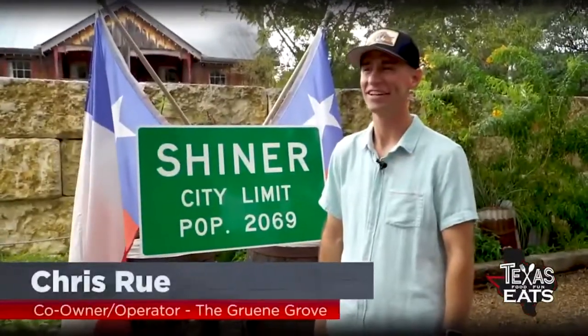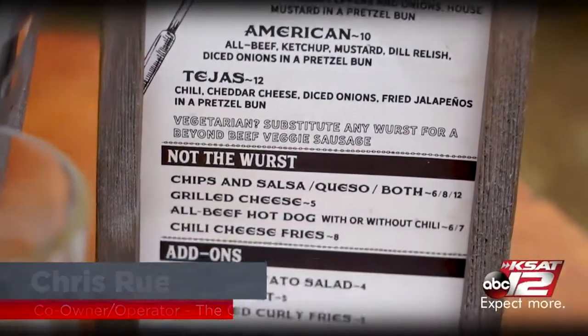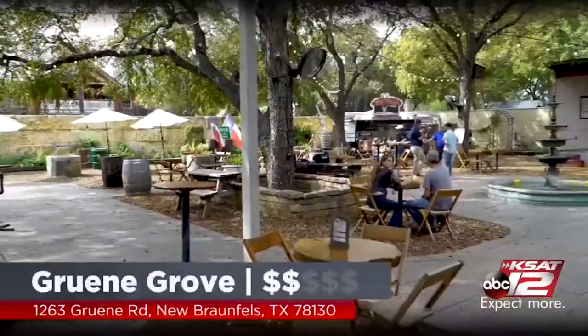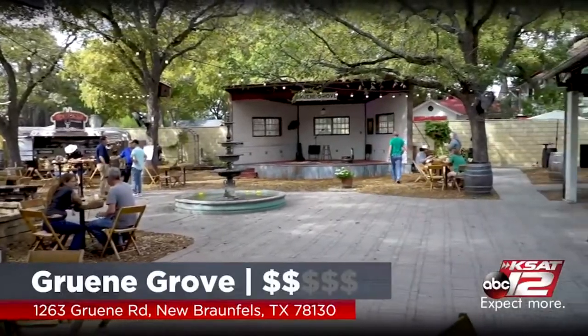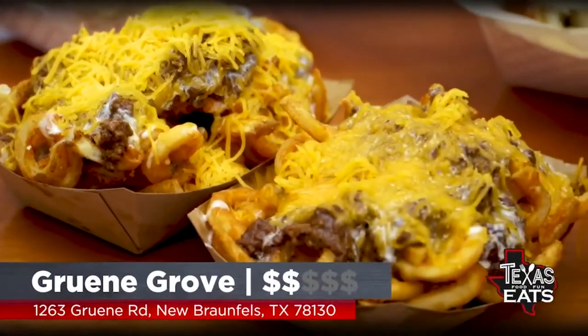How important is it for you to have Shiner as part of your business? When we got down here to Green, it was the quintessential Texas beer. If you're going to be in Green, Texas, you've got to have a Shiner. Jimmy, thank you so much for being out here with us at Green Grove, right here in Green, just outside New Braunfels. There's a lot of history out here — come and visit. Get the food, get a little Shiner, and drink and eat some history when you're out here.